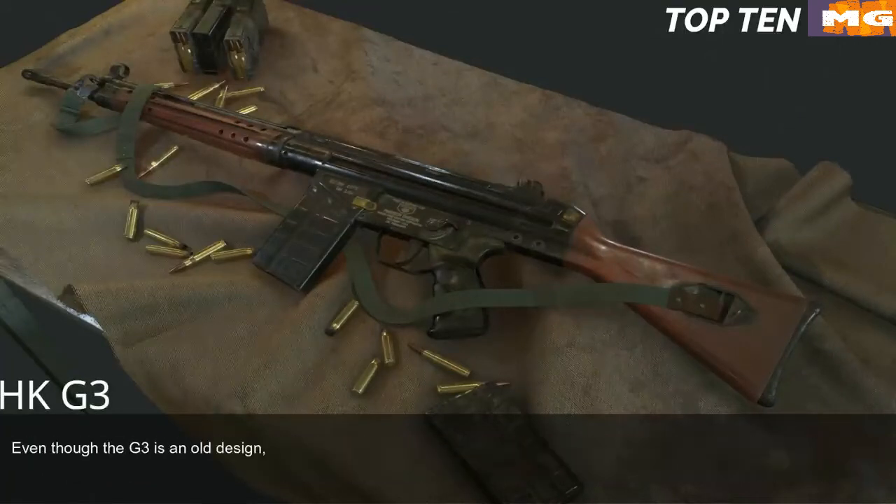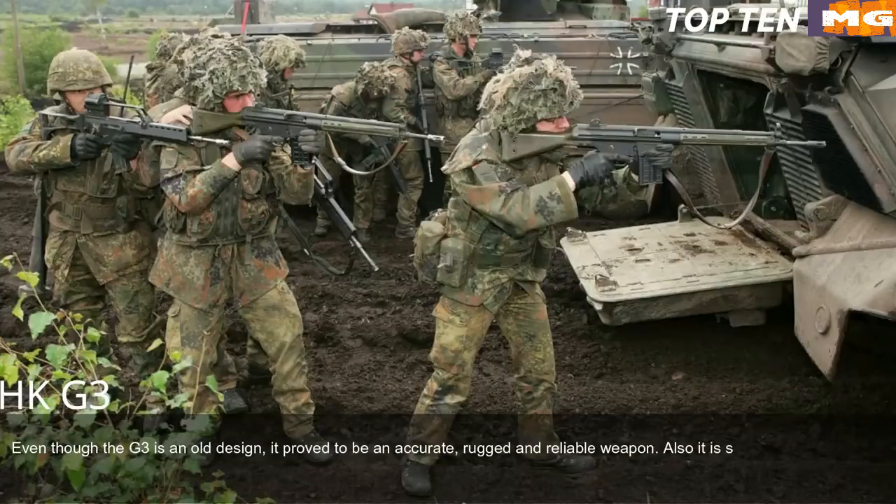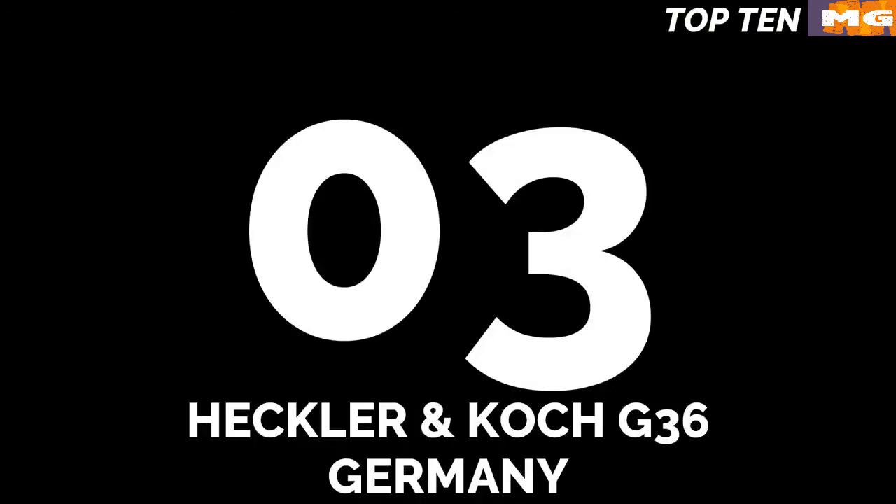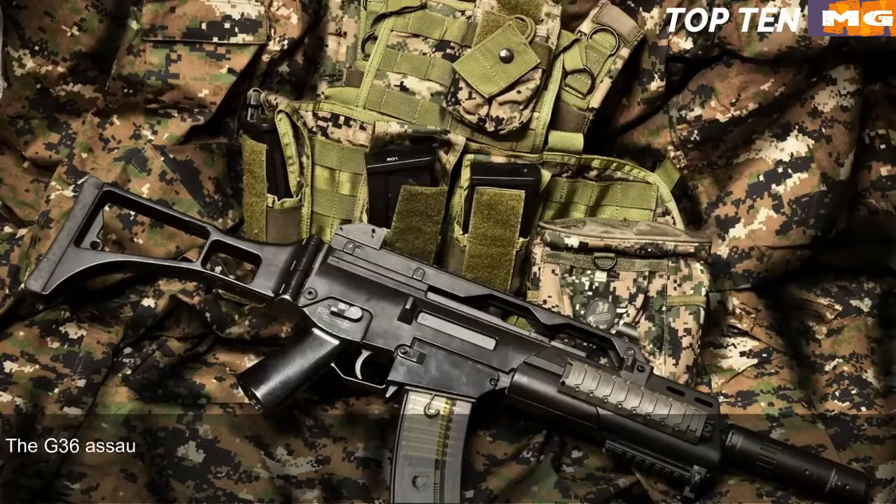Even though the G3 is an old design, it proved to be an accurate, rugged, and reliable weapon that is simple to maintain. The German G3 is as popular as the Russian AK-47 or American M16, though its numbers are reducing in favour of modern designs.